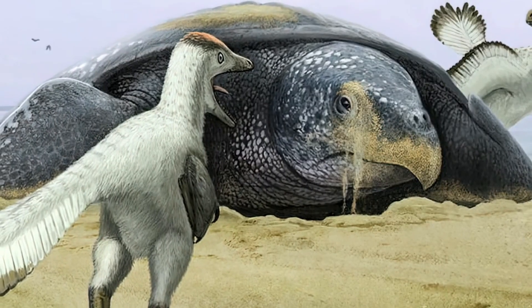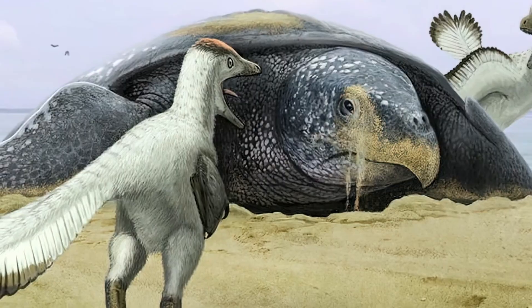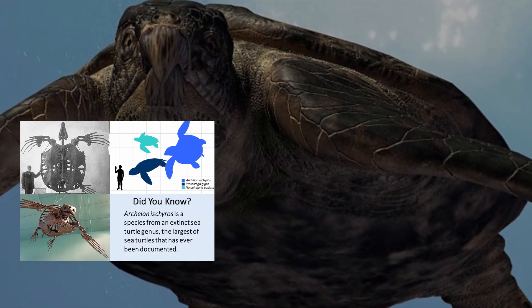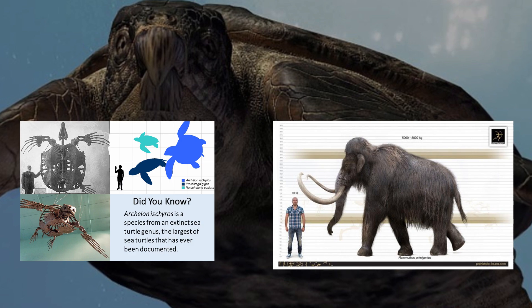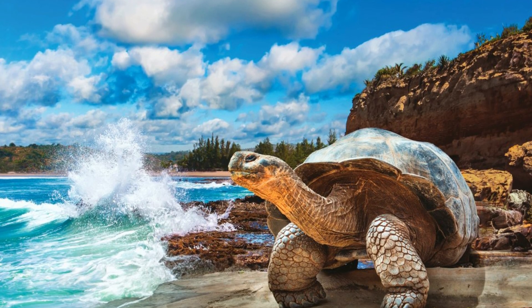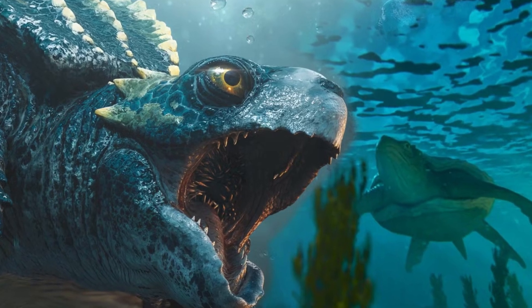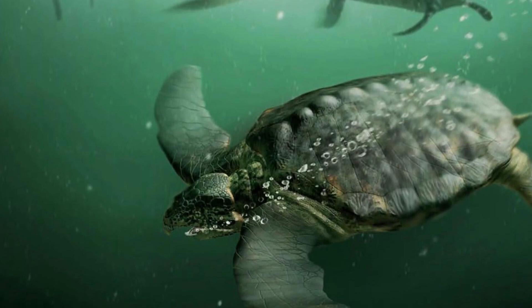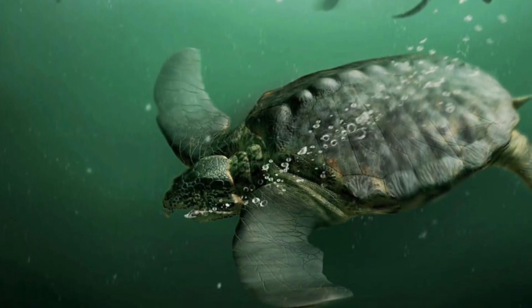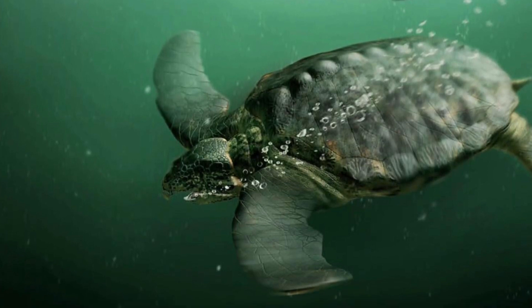One question surfaced almost instantly upon its discovery: why did it get so big? Evolution had perfected the design of this turtle's bones, shell, and body to allow it to grow to mammoth sizes. Similar to how the famous Galapagos tortoise represents island gigantism on land, Archelon is an example of marine gigantism — where marine animals grow significantly larger than their terrestrial counterparts, thanks to the abundant resources and vast spaces of the oceanic environment.